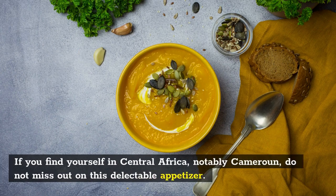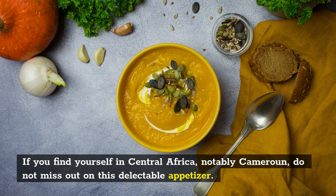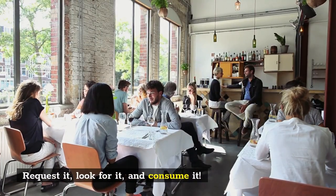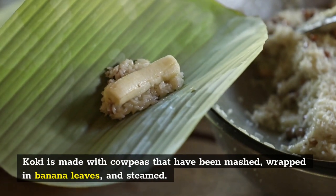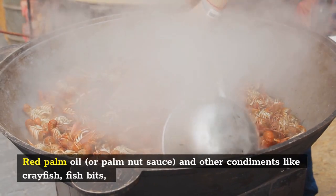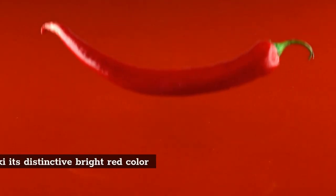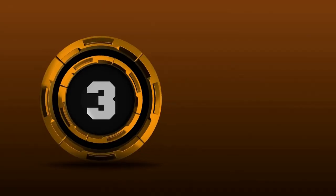Number 2: Koki Bean Cake. If you find yourself in Central Africa, notably Cameroon, do not miss out on this delectable appetizer — request it, look for it, and consume it. Koki is made with cowpeas that have been mashed, wrapped in banana leaves, and steamed. Red palm oil or palm nut sauce and other condiments like crayfish, fish bits, and chili peppers give Koki its distinctive bright red color and flavor.